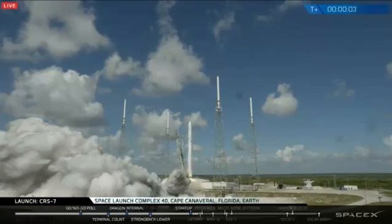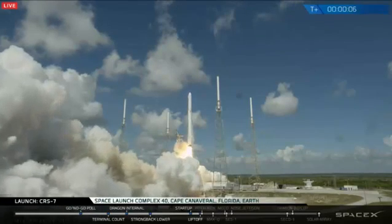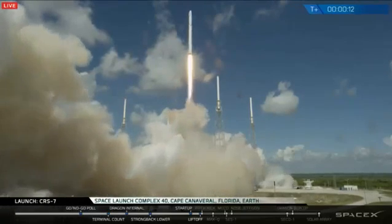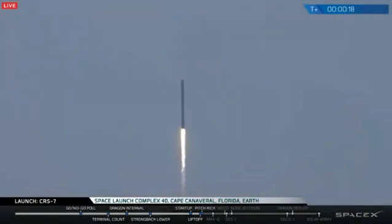We have liftoff of Falcon 9. Falcon 9 is pretty tall. Stage 1 propulsion is nominal. Vehicle is pitching downrange.